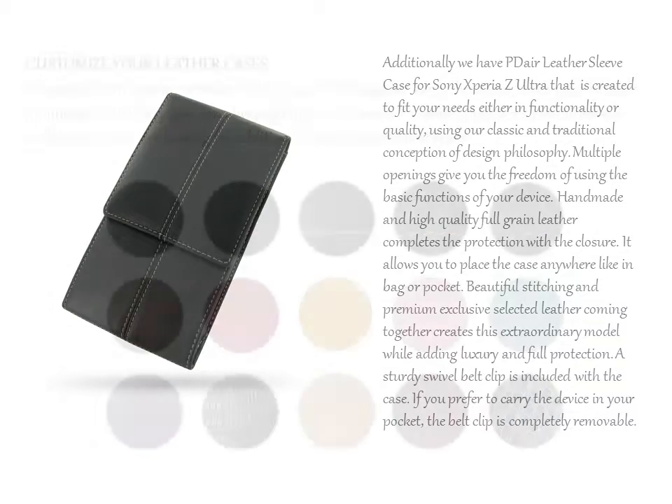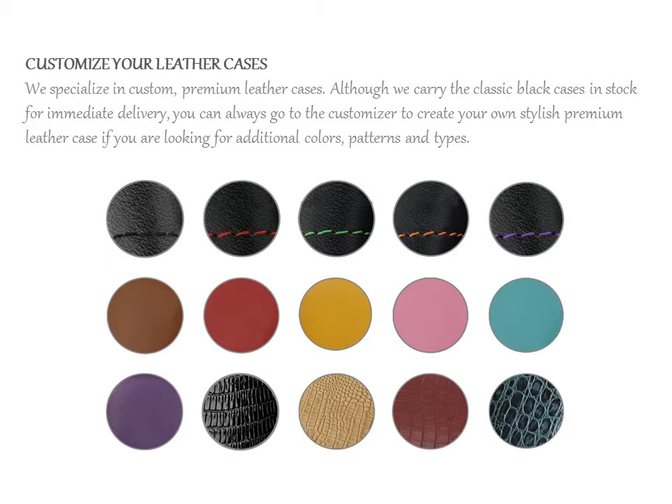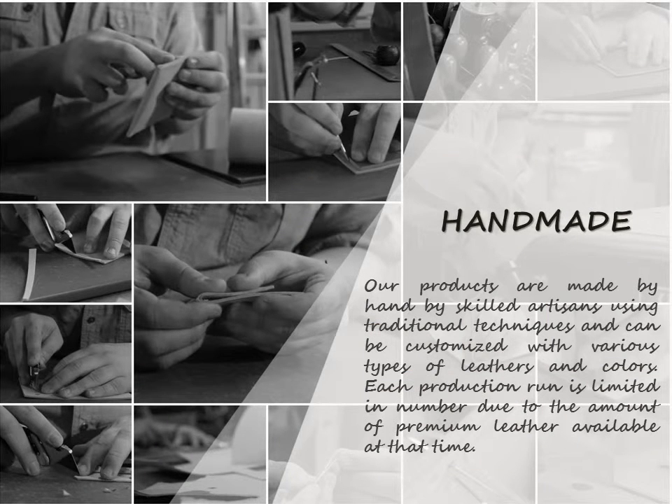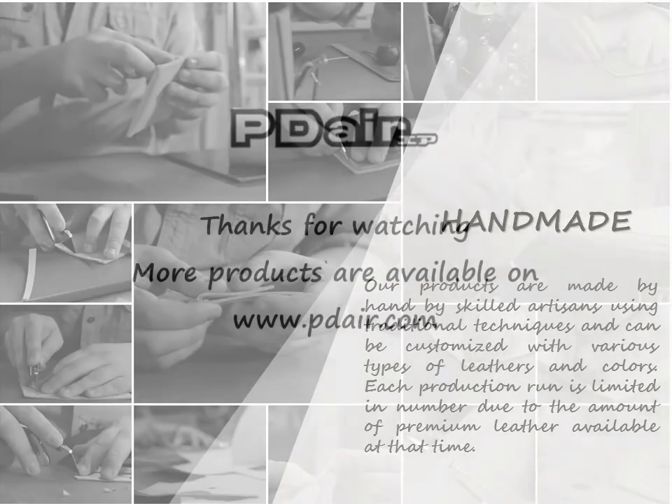Using our classic and traditional conception of design philosophy, we specialize in custom, premium leather cases. Although we carry the classic black cases in stock for immediate delivery, you can always go to the customizer to create your own stylish premium leather case, if you are looking for additional colors, patterns and type.